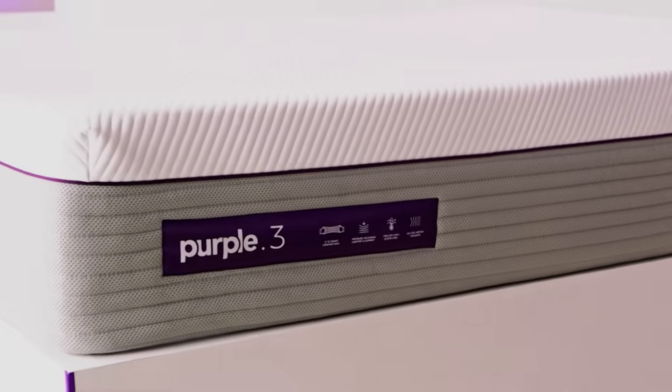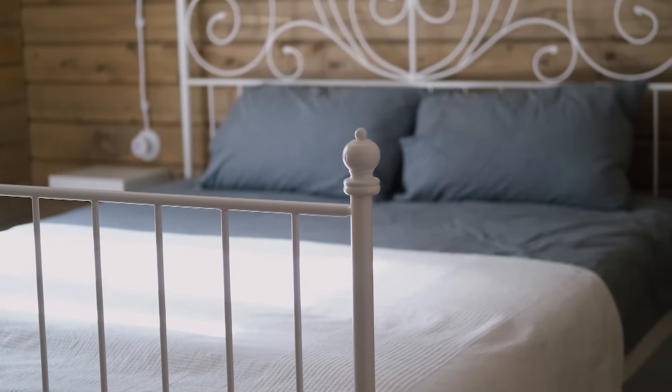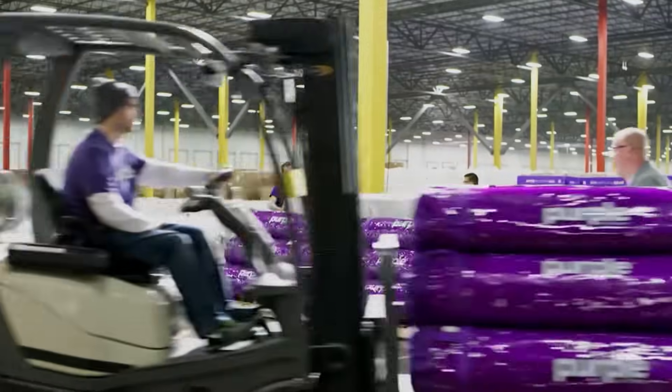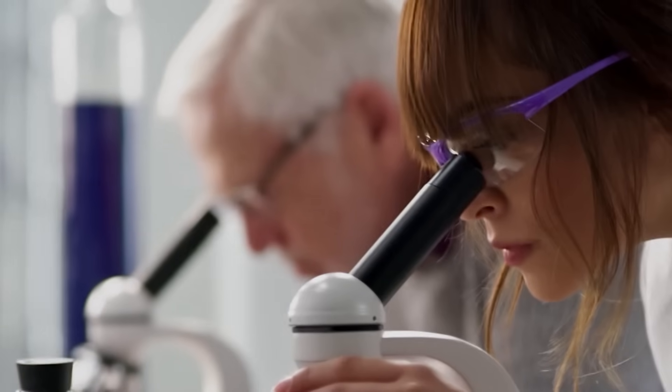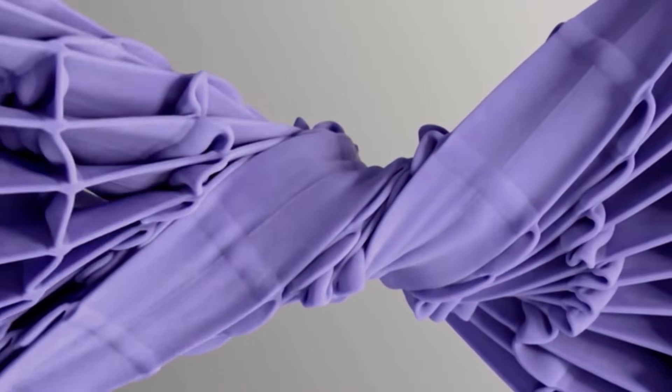Purple Innovation is really interesting in the mattress space. Historically, mattresses — with very few exceptions — don't have a lot of engineering and science in them. They've typically been the same sorts of layer cakes made of foam and springs for decades. Purple's story is unique in that they've really applied material science, kinematics, and ergonomics to understand how the human body interacts with a sleep surface.